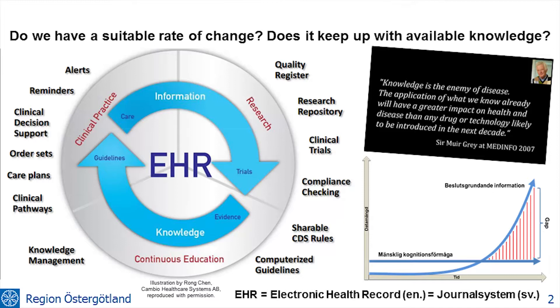Knowledge is the enemy of disease. So if you use what we already know about healthcare, then that can have a greater impact than any fantastic invention in the coming years.